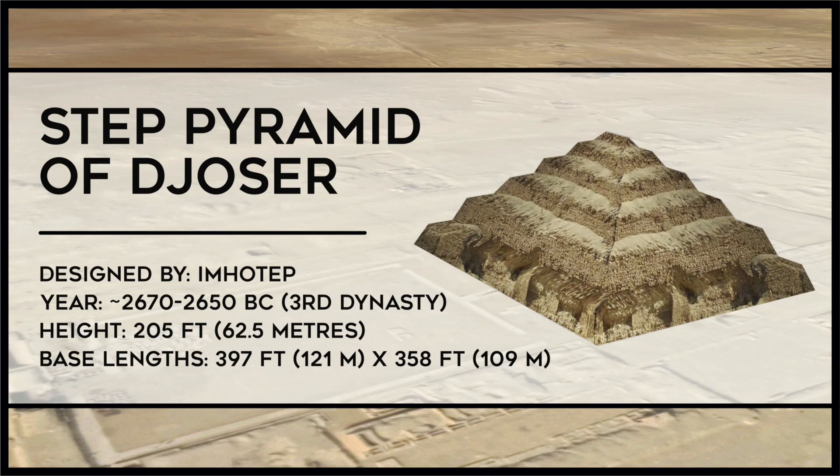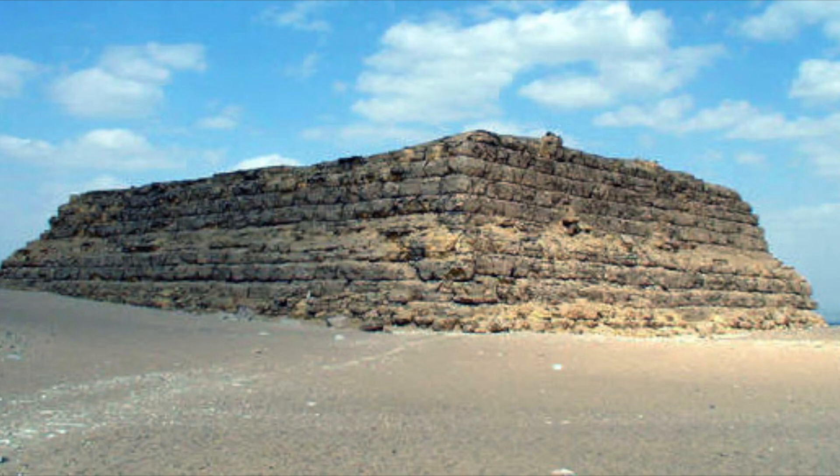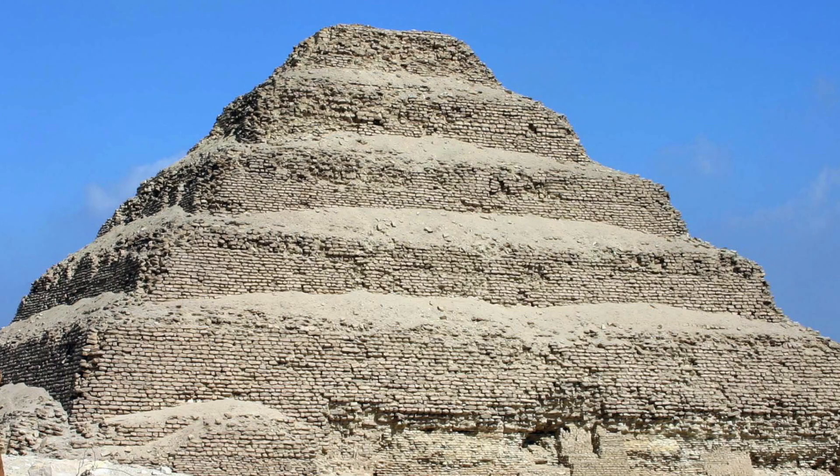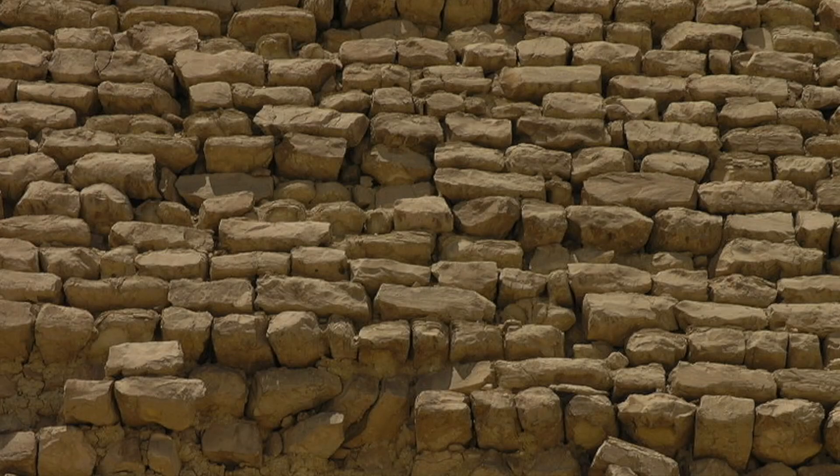It is over 200 feet tall, and is considered to have been designed by Imhotep, which he achieved by stacking six mastabas of different sizes on top of one another. It was built as a tomb for the third dynasty pharaoh Djoser, dating to around 2650 BC. A mastaba is a type of Egyptian tomb in the form of a flat-roofed rectangular structure with inward sloping sides, usually constructed of mud bricks. The six mastabas of the Step Pyramid were completely made from stone.